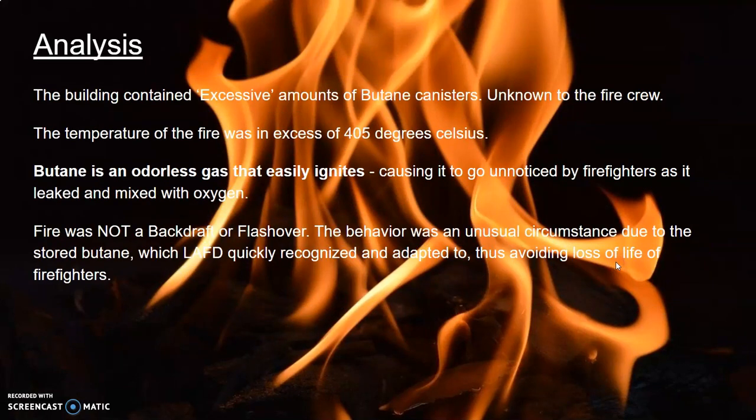Several key factors led to the fire's explosive behavior and why firefighters were caught unaware. First, the store carried illegally excessive amounts of butane in a confined space, causing the reaction to be larger than it should have been. Second, butane is an odorless gas, letting it go unnoticed as it mixed with oxygen. Also, the store's temperature would have had to exceed 405 degrees Celsius to ignite the butane. Lastly, this event was not a flashover or backdraft, regardless of what certain media groups have said — it was a dangerous, unusual circumstance caused by an unknown quantity of stored butane, which firefighters were able to quickly recognize and adapt to.